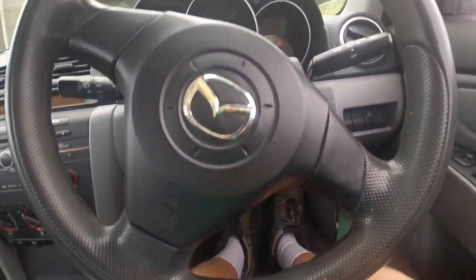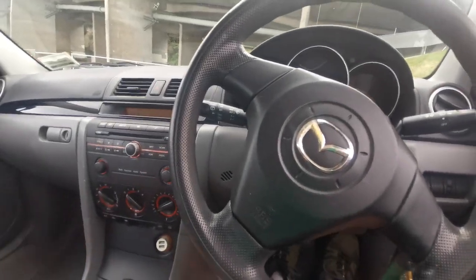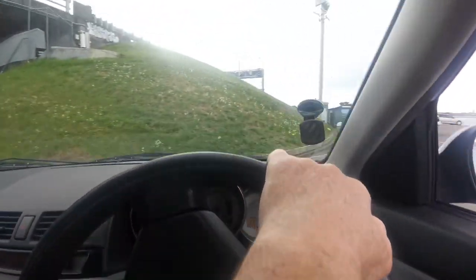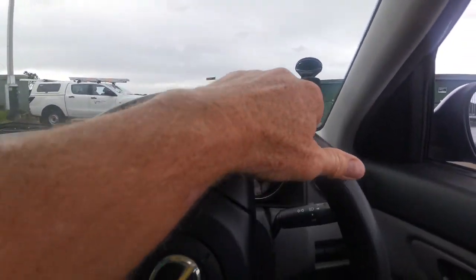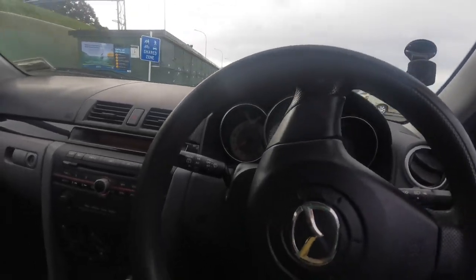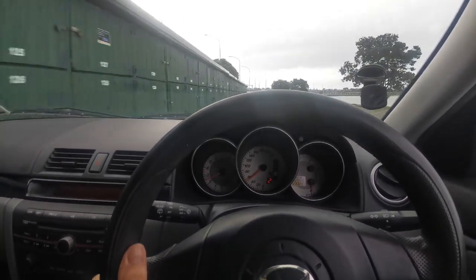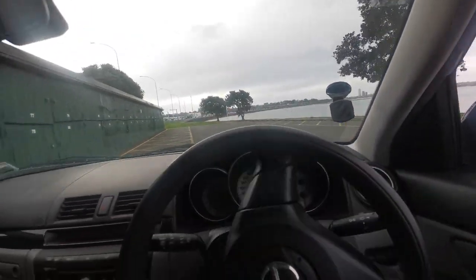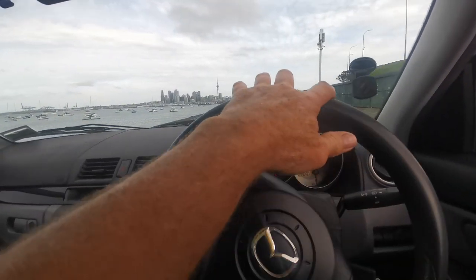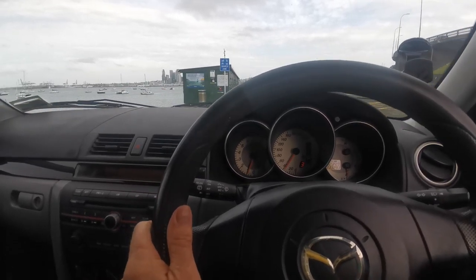These cars are awesome — I must have sold two or three hundred of them so far and only one has ever come back with a minor issue. Being a 2-litre it's pretty good on gas but still has enough get-up-and-go for the open road and longer trips. It's a very versatile car, good for around the city and long trips, with plenty of room in the boot and back seats for passengers and luggage.